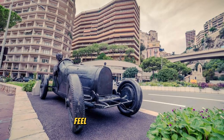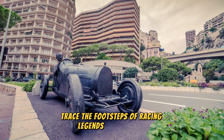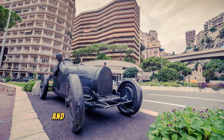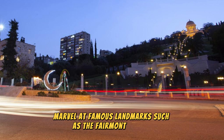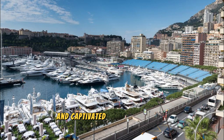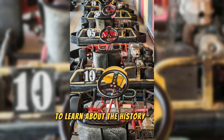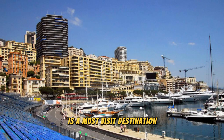Monaco Grand Prix Circuit. Feel the thrill of speed at the Monaco Grand Prix Circuit, one of the most iconic racing circuits in the world. Trace the footsteps of racing legends as you drive or walk along the winding streets and hairpin turns of this legendary track. Marvel at famous landmarks such as the Fairmont Hairpin, Casino Square, and the Tunnel. Visit the Grand Prix Museum to learn about the history of the race and see a collection of vintage cars, memorabilia, and trophies.